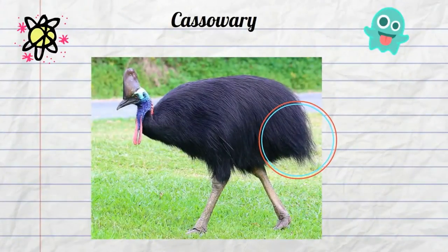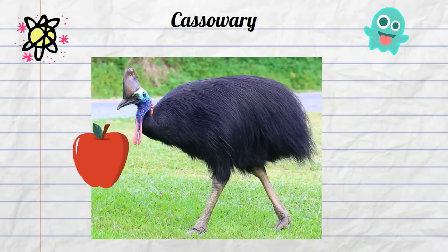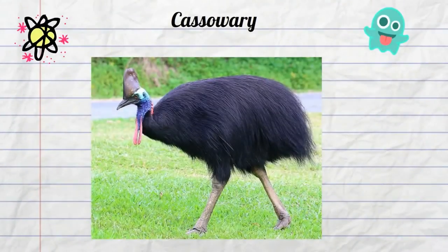They do not have tail feathers like many birds. This bird is also a very solitary bird — they live in the forest and they live mainly on fruit. Finally, they have a large cask on their head. Scientists do not know exactly the purpose of the cask, but it looks pretty cool. There is the cassowary: a fruit-eating, three-toed, fast, scary bird found in Australia.